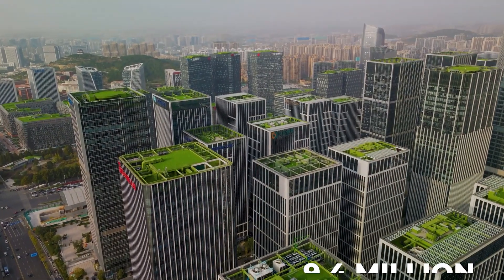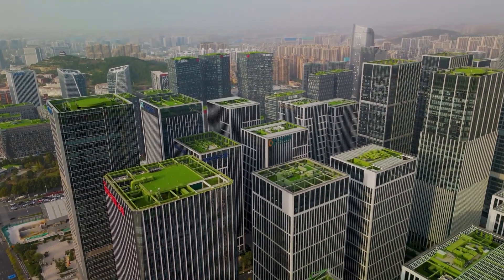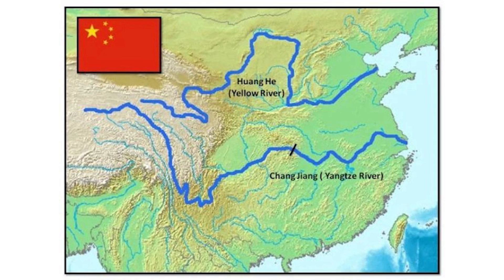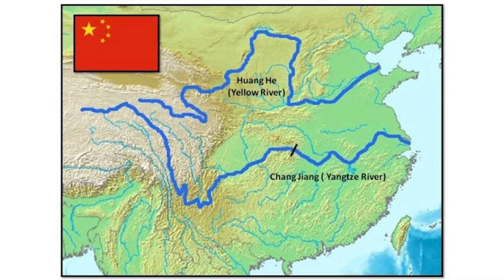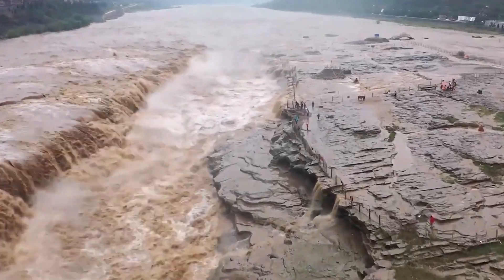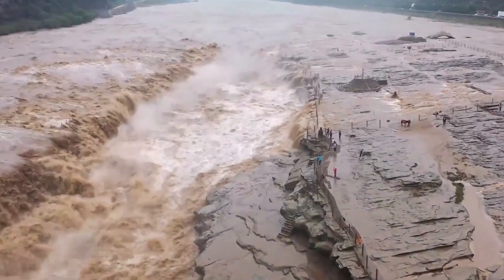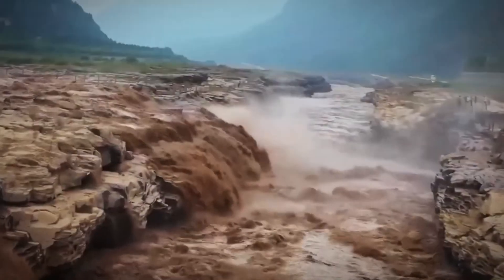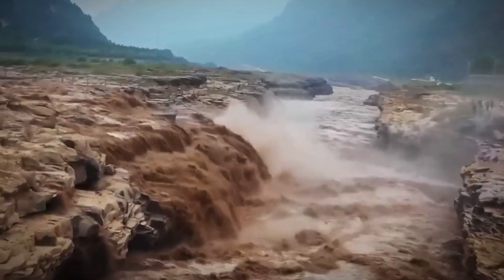Jinan, a city of over 9.4 million people and the capital of Shandong province, finds itself split in two by one of China's most formidable natural barriers, the Yellow River. Known as China's sorrow for its devastating floods, this massive waterway has shaped the region's history for centuries. Stretching over 5,300 kilometers, it's China's second longest river, notorious for its volatile currents and thick sediment.